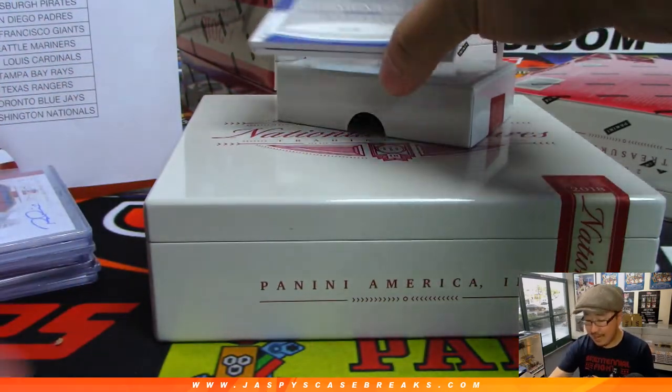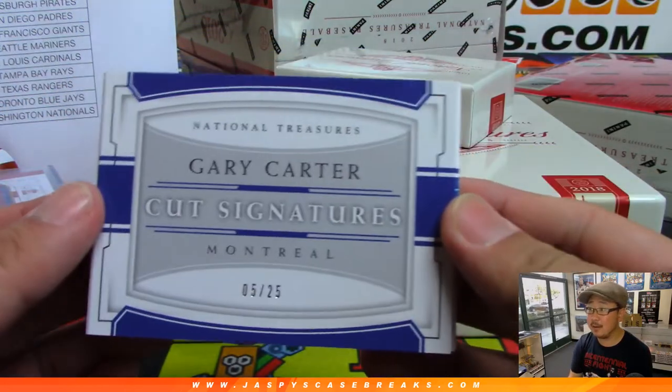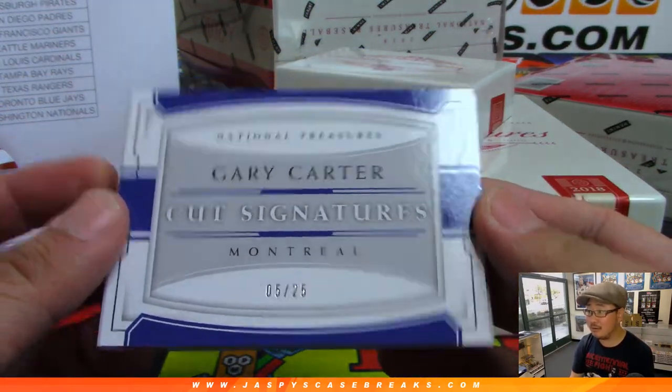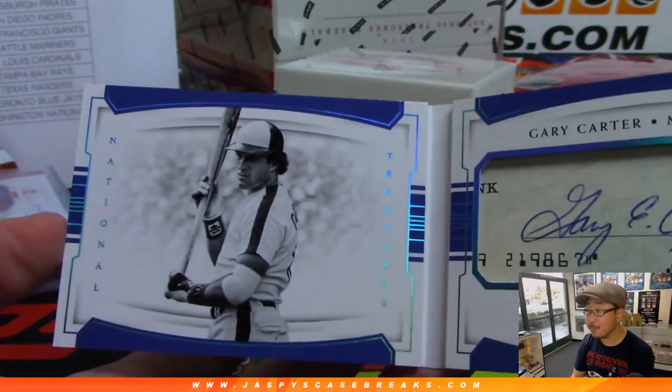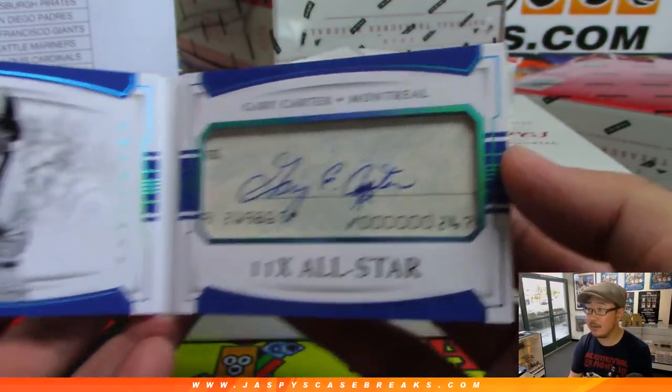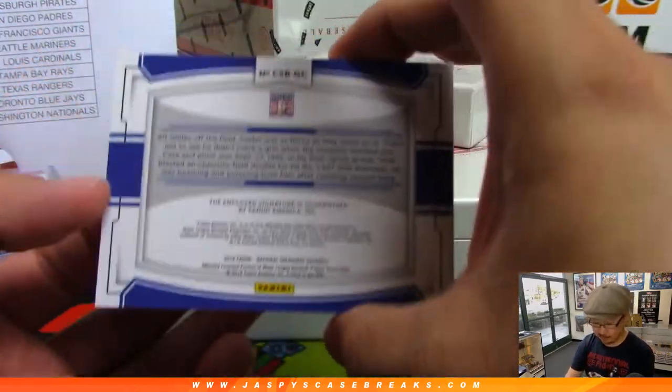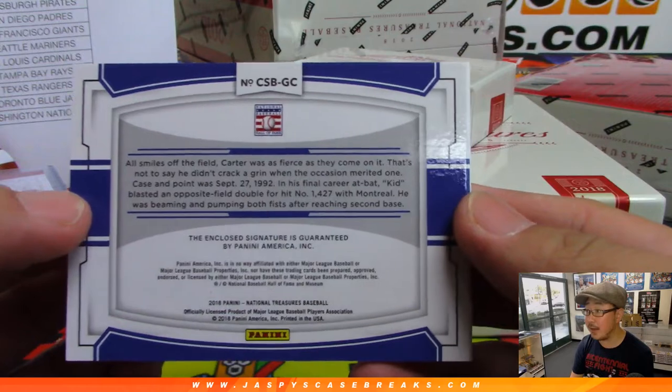5 out of 25 — cut signatures. The kid before the kid — Gary Carter, 5 out of 25, RIP. There's his cut autograph, Montreal edition. Of course it goes to the Nationals — Boombox with that one.